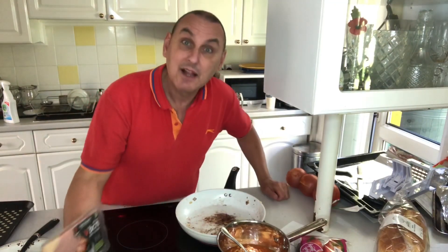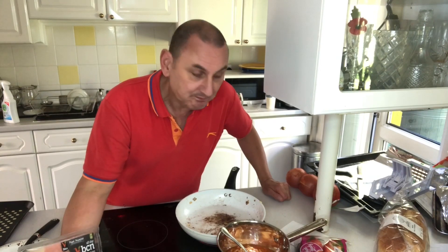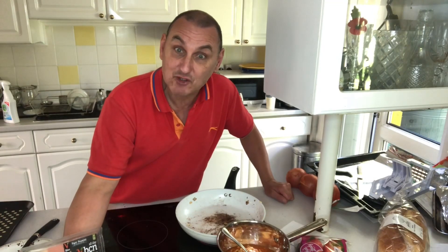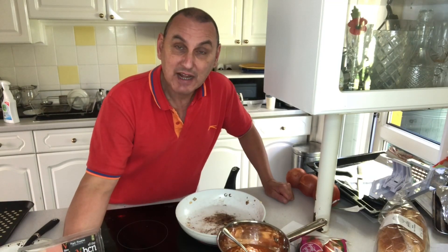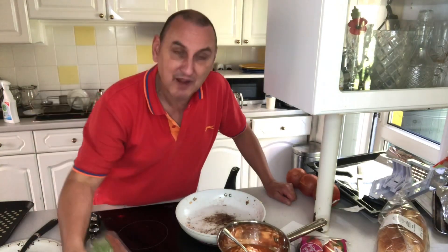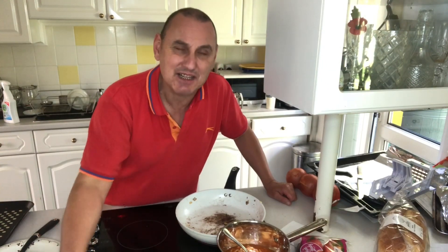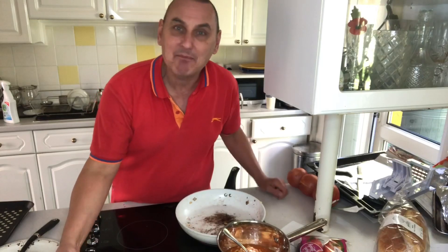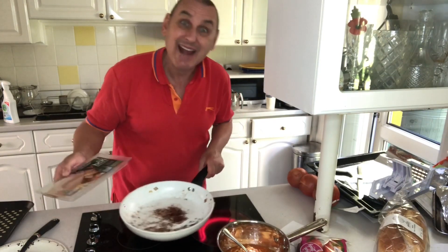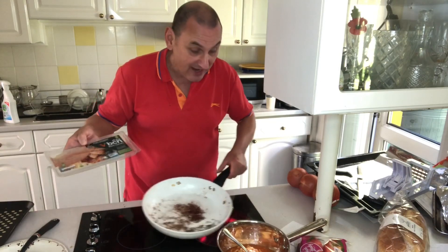Oh, I nearly got ripped off in Morrison's. I bought some of their own brand of butter — it said £1.75. It's a good job I checked the self-service till, because it came up as £2. I pointed it out to a very nice lady — excuse me, I'm sure this says £1.75 on the label. She went to check, came back and said 'you're right, it's £1.75, I'm very sorry, I'll adjust it for you.' I should think so too, dear. We haven't got money to burn. An extra 25p nearly left my account. Outrageous.